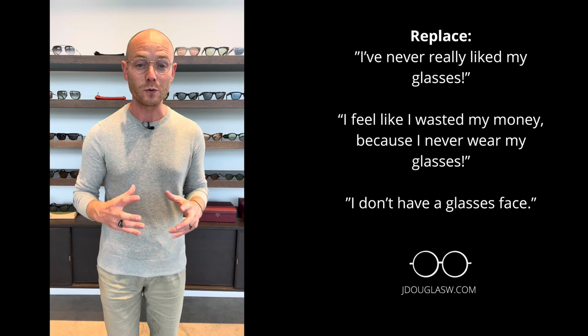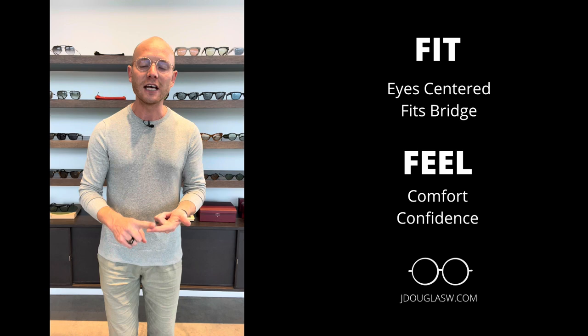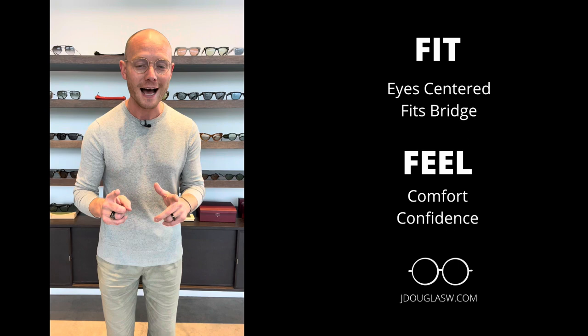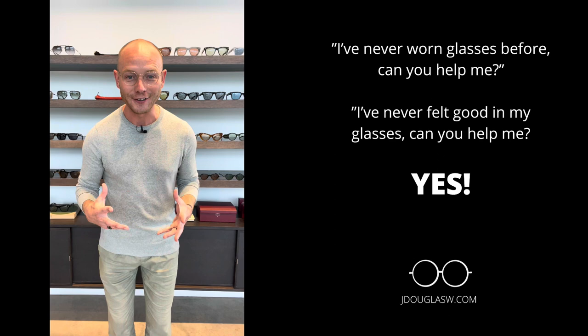I believe when you find the right pair of glasses, it can make a difference in your confidence. You know you look good, you feel good, everything is balanced and that frame looks good on you — and that is the perfect pair. Focus on fit and notice how you feel in the frame: is it comfortable? Are you confident wearing that frame? With those two elements, you can find that perfect pair of glasses that will help you feel comfortable, see well, and feel confident throughout your day. And that is what's going to earn you compliments.